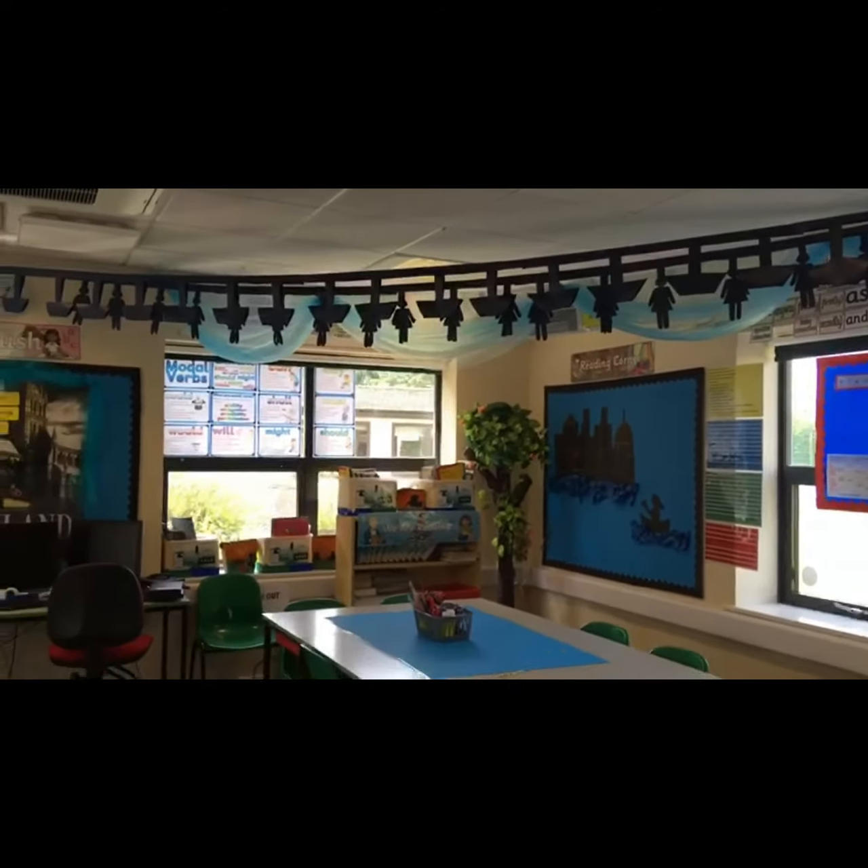Each table has a blue sheet to match with the theme of rivers and flooding, and they all have stationery on the table. Hope you enjoyed that and see you all soon.